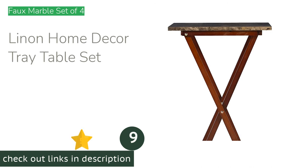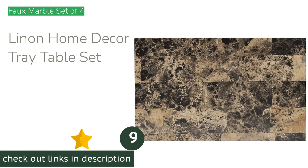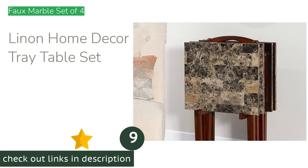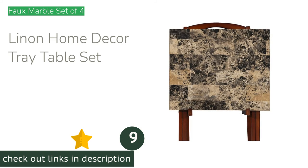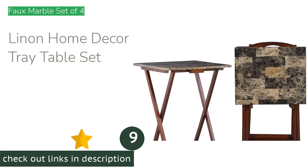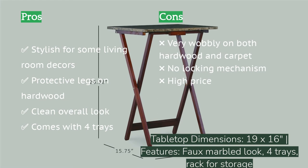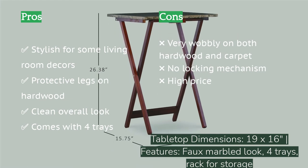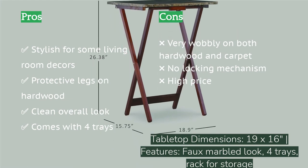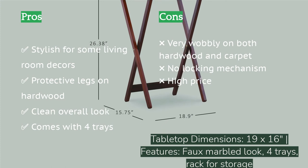The next product is the Linon Home Decor tray table set. It features a faux marble surface that'll look chic and sophisticated in most living rooms. The set comes with four tray tables and a storage rack that requires installation. It's a good solution if you prefer to do dinners in front of the TV or need several matching side tables around your home. We appreciate the user-friendly dimensions that work as a small laptop station in a pinch, and the attractive smooth surface.